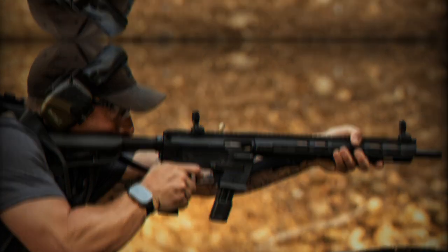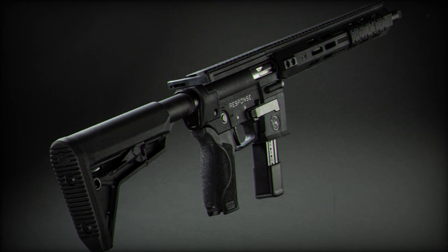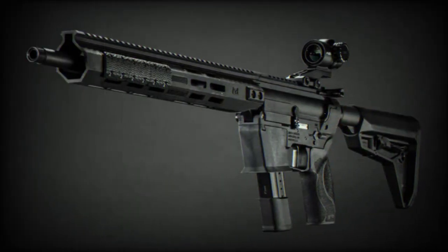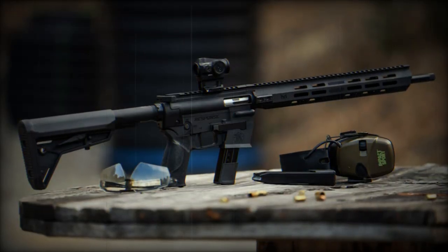Atop the weapon, as is often the case now, there is a large Picatinny rail that allows shooters the freedom to equip their preferred optics for enhanced accuracy. The weapon also features a thumb safety — operated by the user's thumb, as its name suggests — a design that takes into account comfort and ergonomics, generally fitting the handling of the weapon naturally.